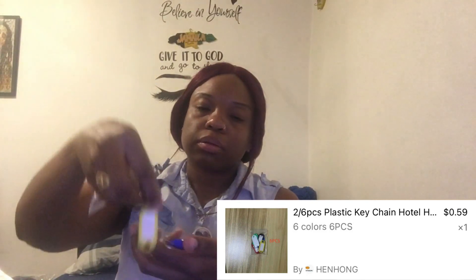I bought some more key tags because they were so cheap. These are just key tags in different colors: blue, yellow, white, green, red, black. But the other ones make my keys stiff because they're rubber.